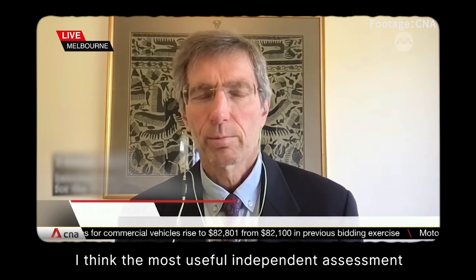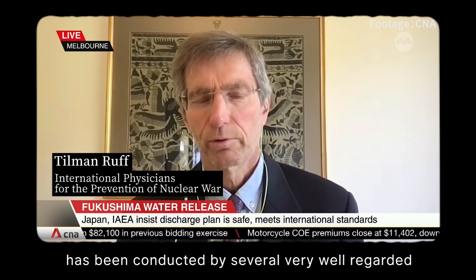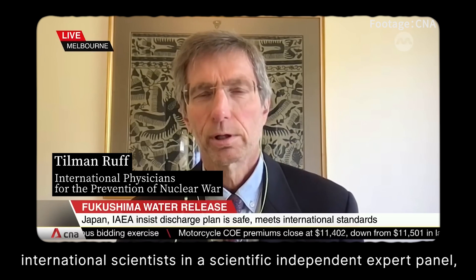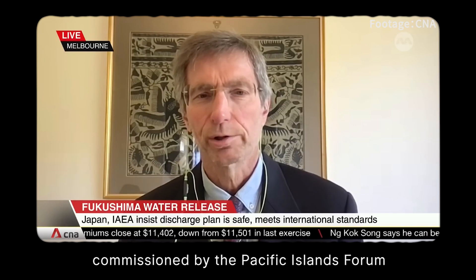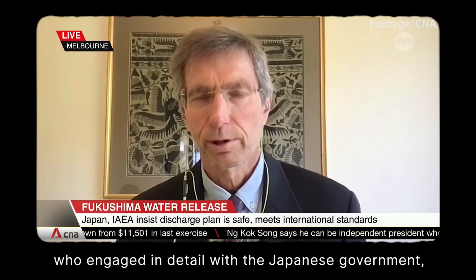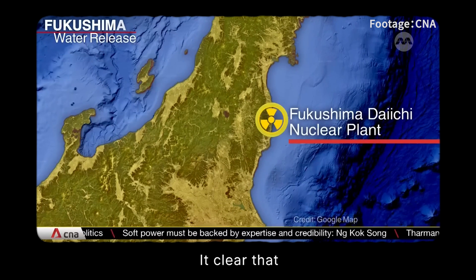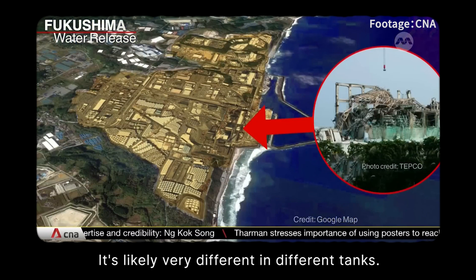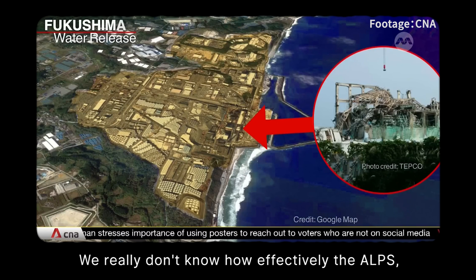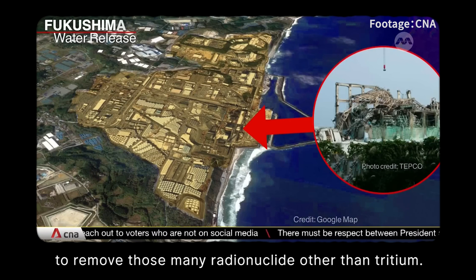But there are doubts. The most useful independent assessment was conducted by several well-regarded international scientists on an expert panel commissioned by the Pacific Islands Forum, who engaged in detail with the Japanese government, TEPCO, and the IAEA. Their finding: we really don't know exactly what's in all of those tanks, the contents likely vary significantly between tanks, and we don't know how effectively the ALPS system will work to remove the many radionuclides other than tritium.